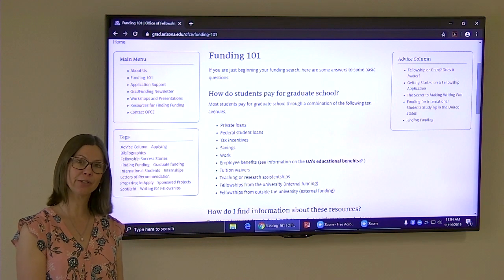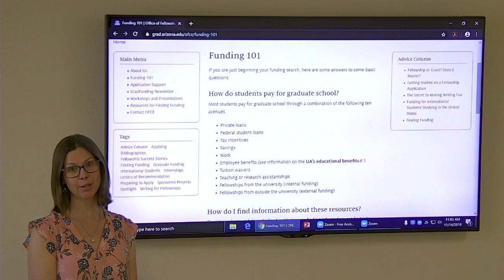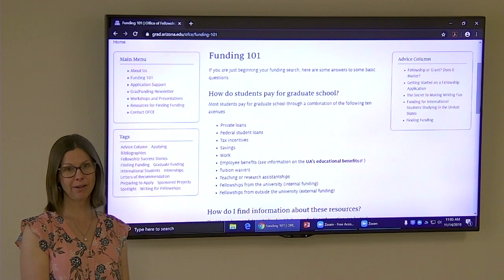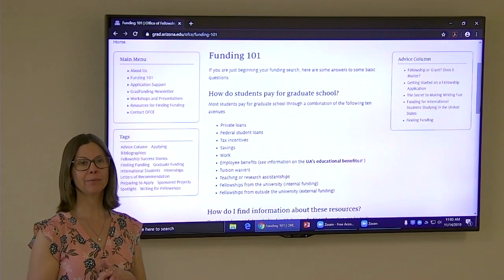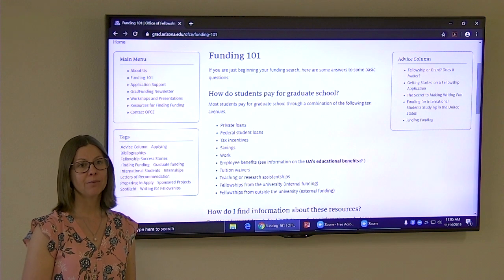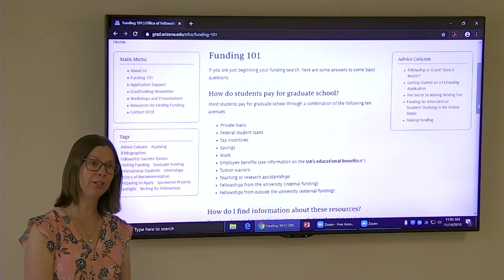And finally, there are external fellowships from foundations or government agencies outside of the university. The National Science Foundation is a big one, as is the Ford Foundation. This is the best way to pay for graduate school. Usually even the big fellowships don't pay for the whole graduate school experience, but if you get these, you can often find other funding to fill in the gaps. Most students will use all of these options throughout their graduate career, especially if they're in a doctoral program, so keep your eyes open for opportunities and when is the best time to use each of them.